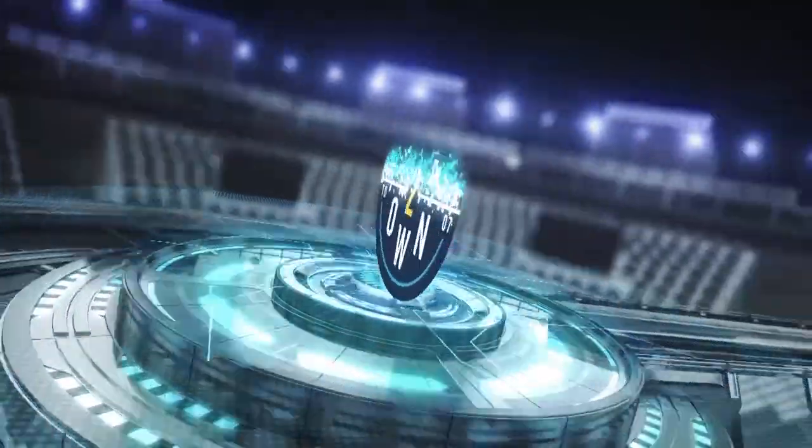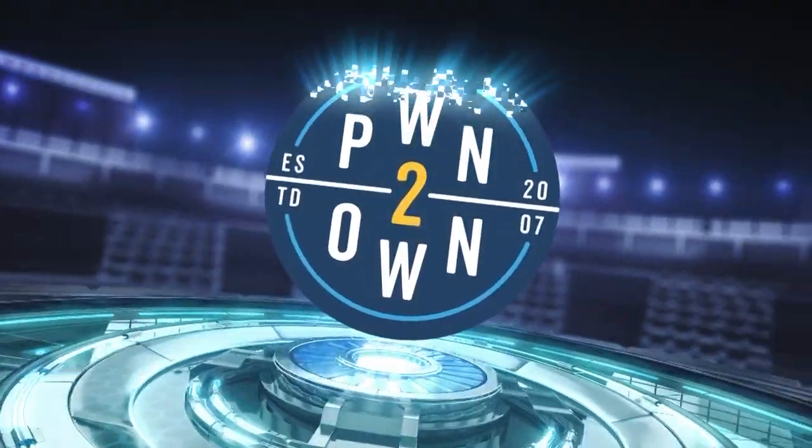That brings Pwn2Own 2020 to a close. It's been a great contest. We hope to see you this fall as Pwn2Own returns to Tokyo.